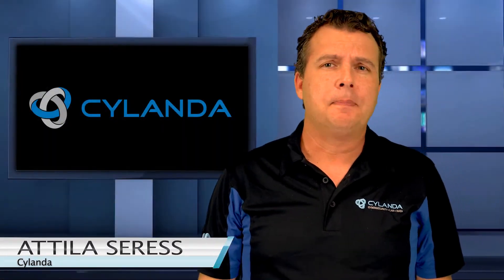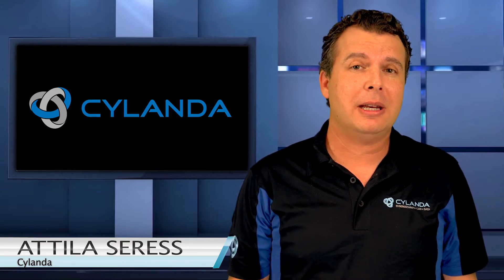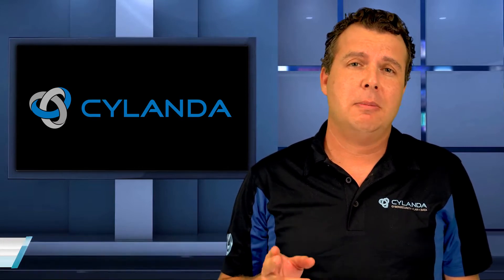Hey guys, Tilly here from Cytelanda. I wanted to tell you about a new clever phishing campaign that's targeting businesses like yours and you may come across it.